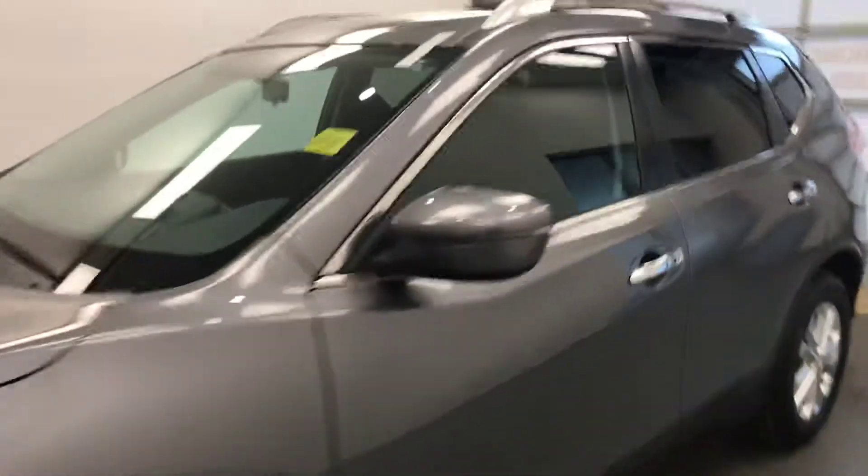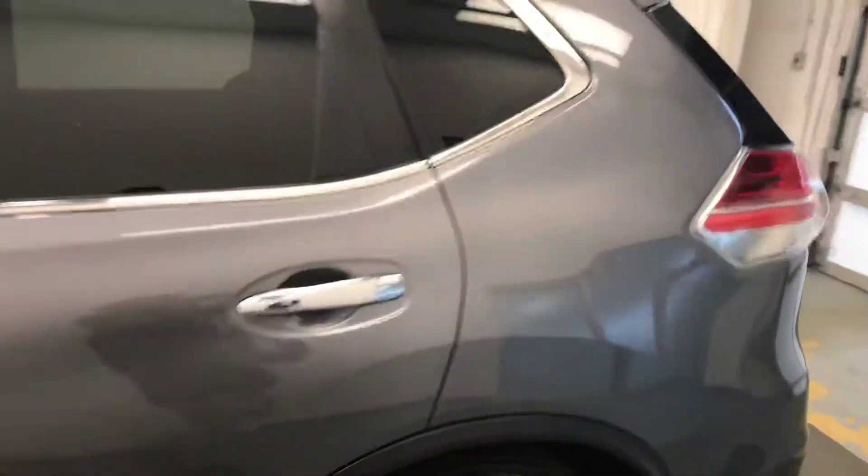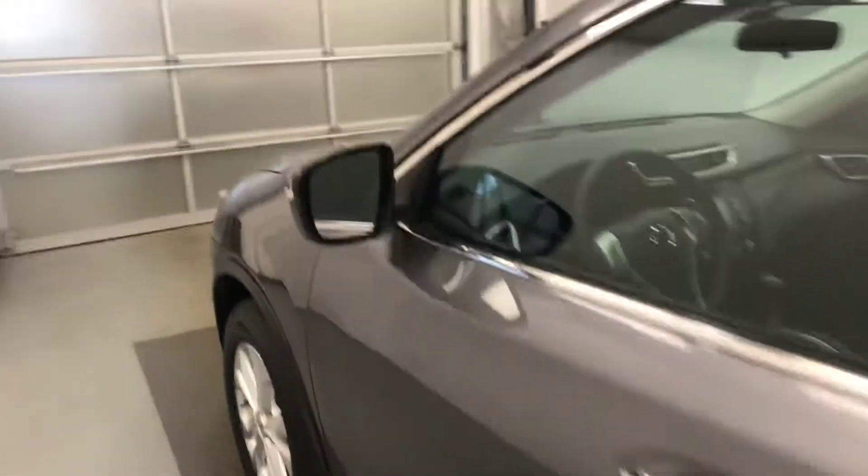Today we're reviewing stock number 175441, a 2016 Nissan Rogue front wheel drive. Our exterior color is silver.